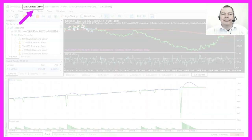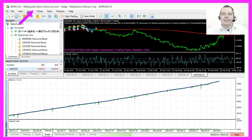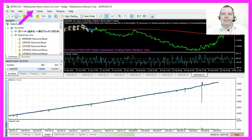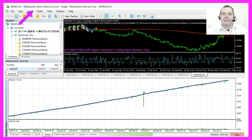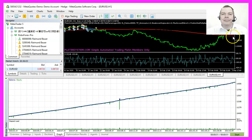If you look at the output on the chart here it says MetaQuotes Demo. This is the server for original MetaQuotes Demo accounts and you can open such a demo account for free, and I will provide an unrestricted version of the Platin system. The only exception will be that you need to trade it on a MetaQuotes Demo server account.